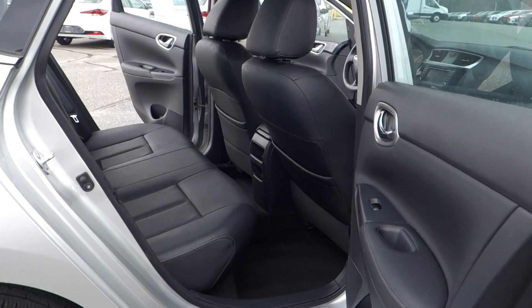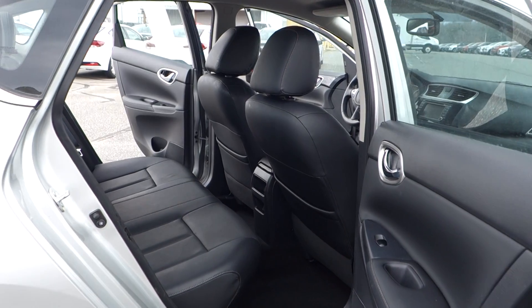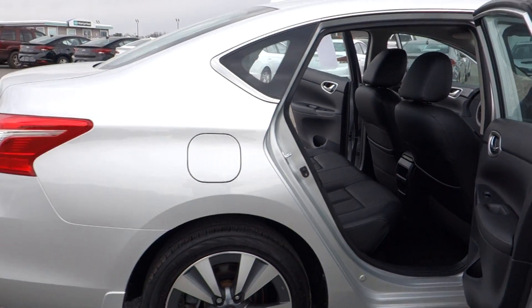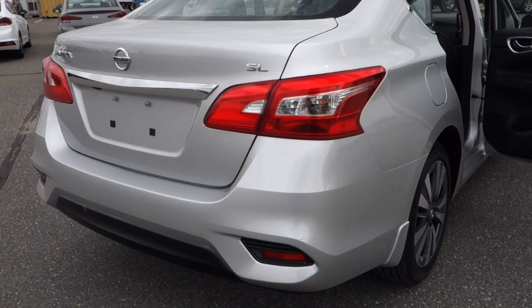Now, under the hood, it's a 1.8-litre 16-valve four-cylinder engine. We are talking around 38 miles per gallon on the highway. And let me tell you, folks, if you have a lengthy daily commute, this vehicle is going to do a great deal of saving you some cash.